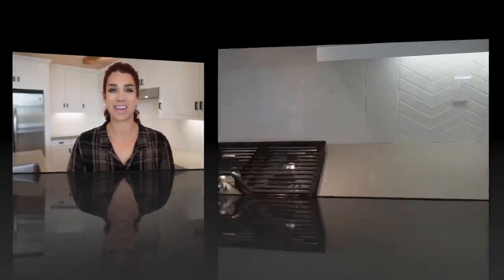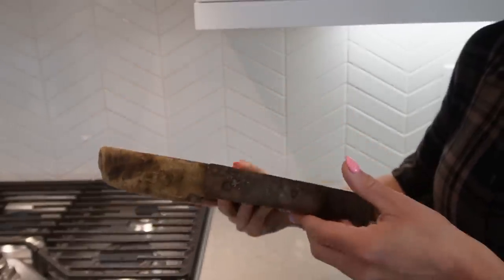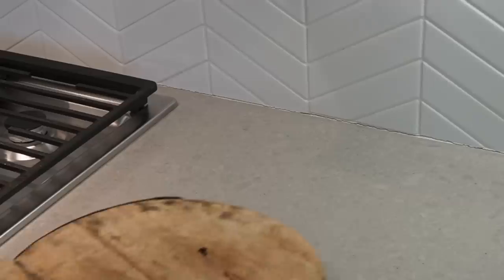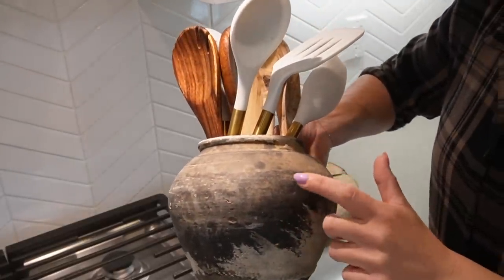The first area we're focusing on is the side next to my stove, where I keep all my utensils and cooking essentials. This is a vintage riser I got at a pop-up shop here in San Diego — I love the organicness to it. It's not supposed to be perfect; it's got a lot of wear and tear. I'm going to be putting this to the right side of my stove.